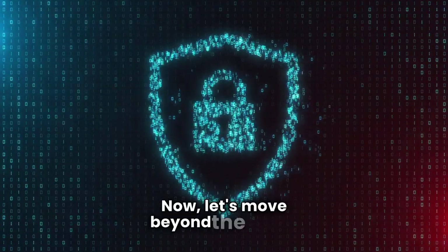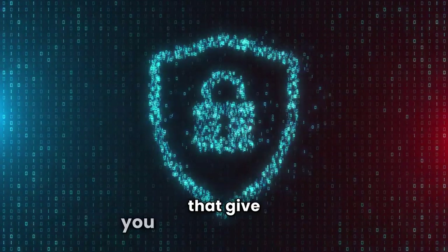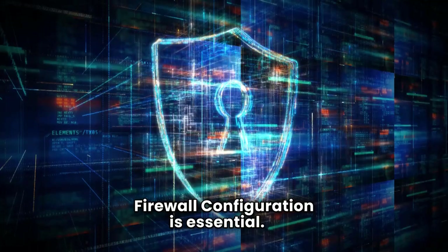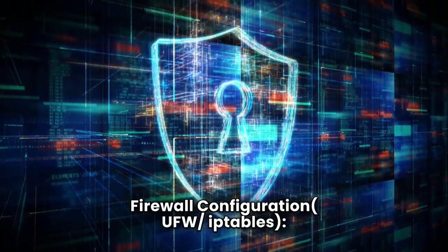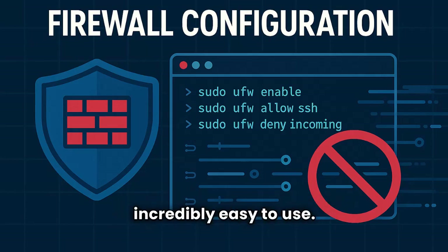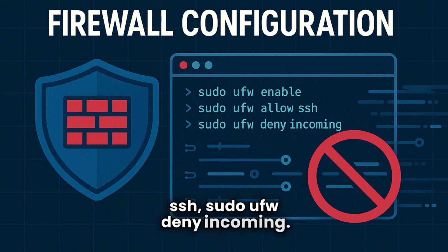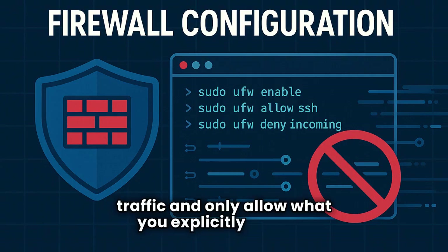Now let's move beyond the basics and truly harden your Linux fortress with advanced beginner steps. First: firewall configuration using UFW or iptables. Your firewall is your gatekeeper. UFW — the uncomplicated firewall — is incredibly easy to use. Run `sudo ufw enable`, `sudo ufw allow ssh`, and `sudo ufw deny incoming`. Learn to configure it to block all unwanted traffic and only allow what you explicitly need.